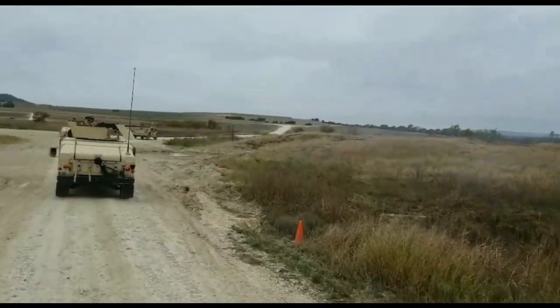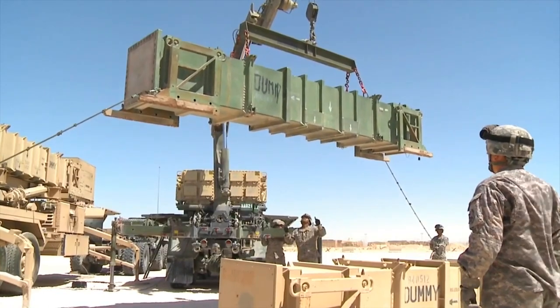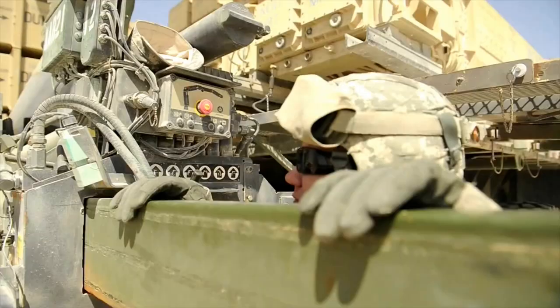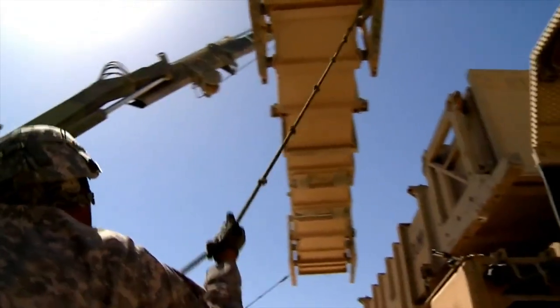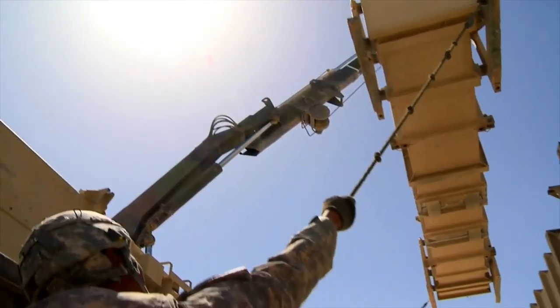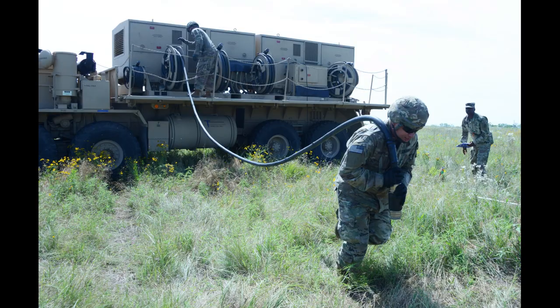The 1990 exercise actually became a train-up for the 11th Brigade's deployment to Southwest Asia in support of Operation Desert Shield and Desert Storm. Throughout these operations, the 11th Air Defense Artillery Brigade employed the skills, tactics, techniques, and procedures that they developed and honed during Roving Sands.